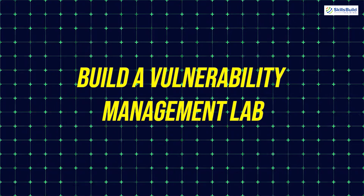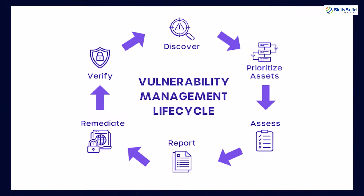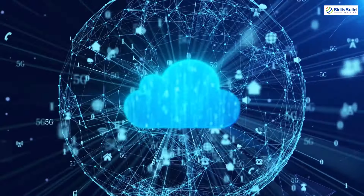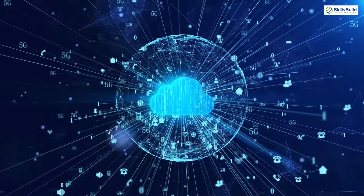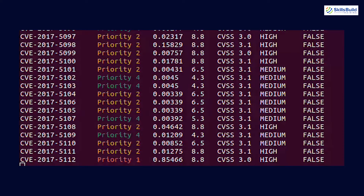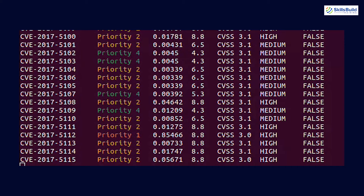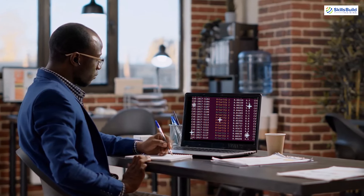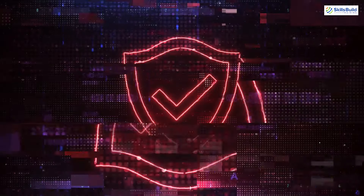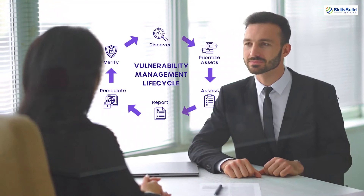Project 5: Build a Vulnerability Management Lab. This project is all about identifying and remediating vulnerabilities in systems and applications. Set up virtual machines or use cloud environments to create vulnerable machines. Tools like OpenVAS or Nessus can be used to scan for weaknesses. You'll learn how to classify and prioritize vulnerabilities based on severity, a critical skill for any security professional. A Vulnerability Management project will impress interviewers by demonstrating that you can be proactive in identifying and fixing security gaps.